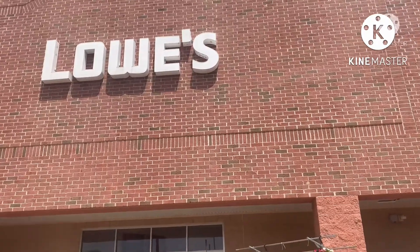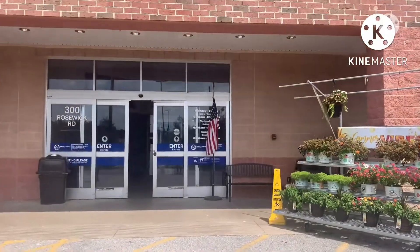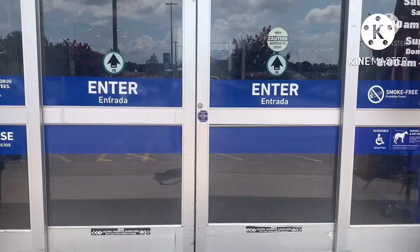This is Lowe's. Lowe's is a hardware store. You are being made in this. The house is here. There is a place here.